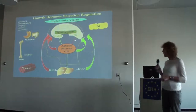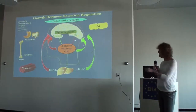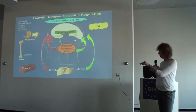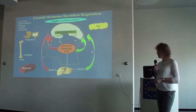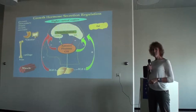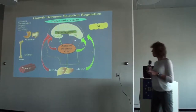Growth hormone is produced in your anterior pituitary, under the control of two hypothalamic hormones that stimulate or inhibit its release. Growth hormone acts primarily at the level of the liver in terms of stimulating IGF-1 for somatic growth, but it also affects many other tissues including muscle, cartilage, bone, and fat, and has major metabolic effects. People think about growth hormone primarily as stimulating somatic growth, but it has a lot of metabolic effects that are often ignored.